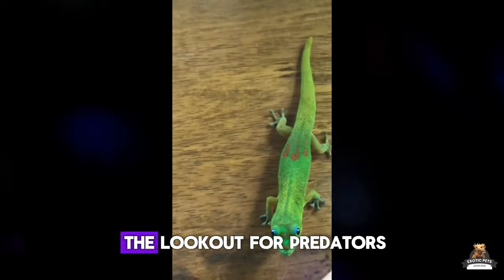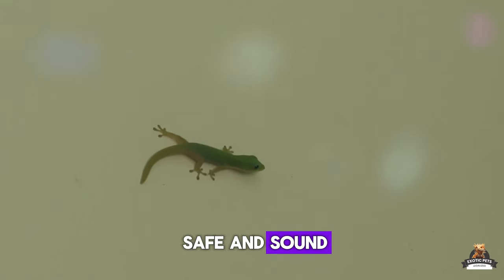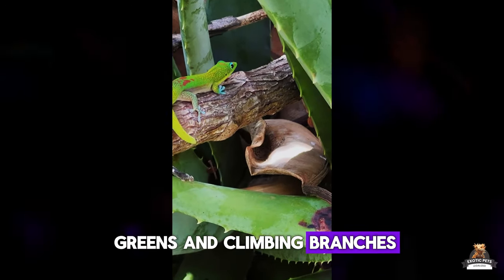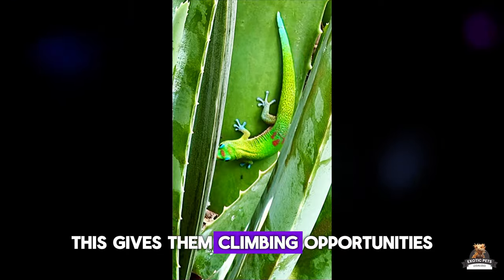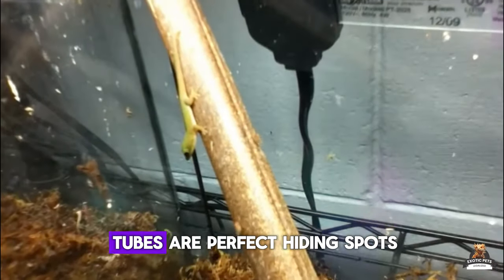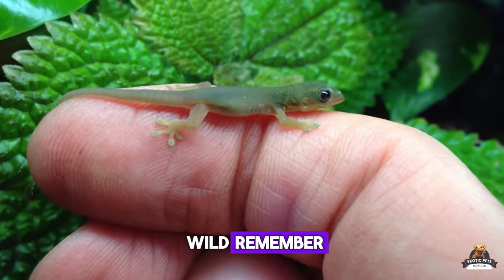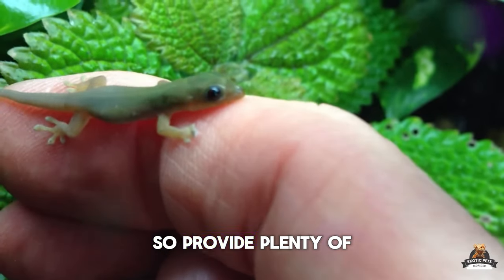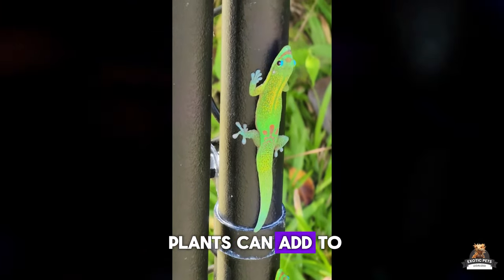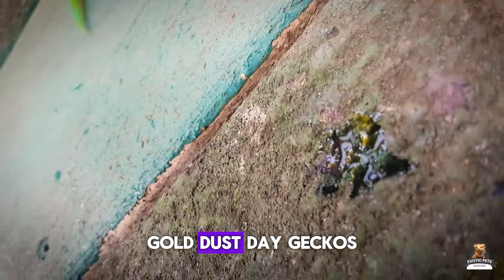Imagine living in a world where you're constantly on the lookout for predators — that's life for a gold dust day gecko. To keep them feeling safe, their home needs to be a hide-and-seek paradise. Think lots of leafy greens and climbing branches, just like their wild habitat. Cork rounds and bamboo tubes are perfect hiding spots, replicating the feel of tree branches they'd use in the wild. Provide plenty of options both on the ground and up high, and add artificial vines and fake plants for extra enrichment.